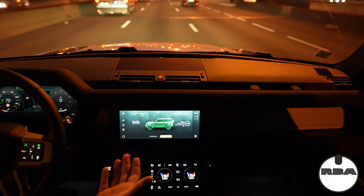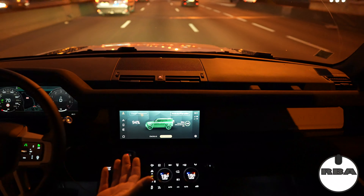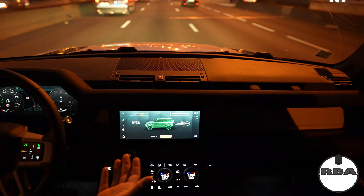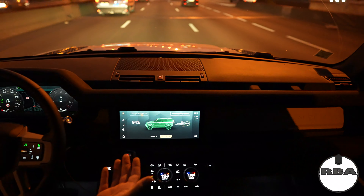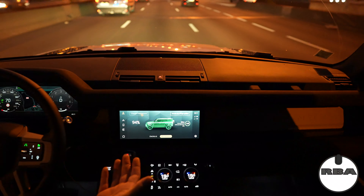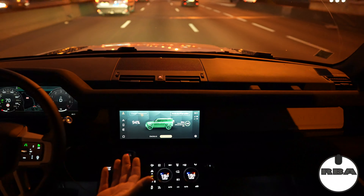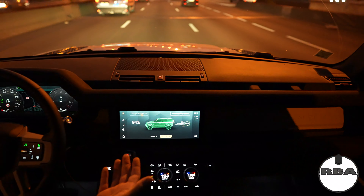The car in front of me is going to slow down, so we are slowing down to 64 kilometers per hour. Even at 5:12 in the morning on a Saturday, there's a lot of people on the road — that's crazy.